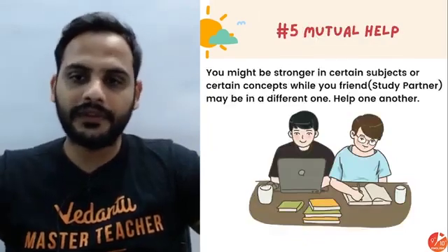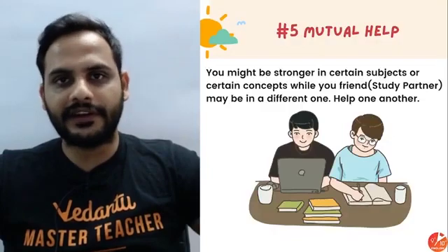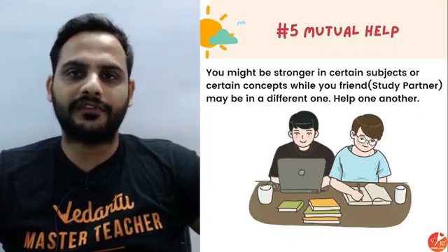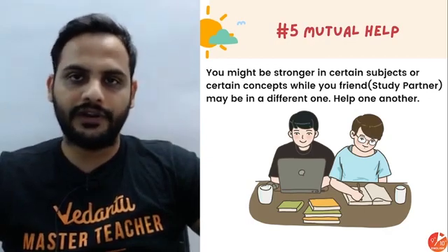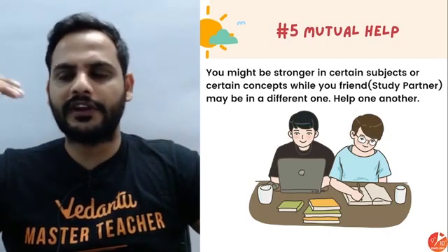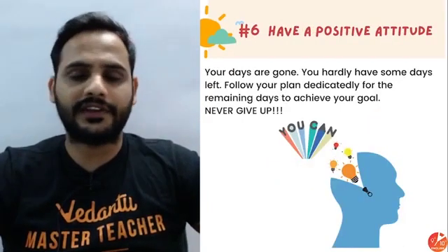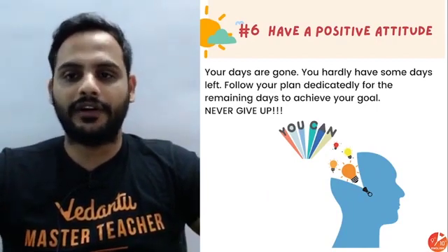Mutual help is also important. If you have a friend who won't waste your time and you won't be overly talkative together, you can go for peer study. Teach each other the topics you both found difficult — when you teach something, your own understanding increases and your confidence grows. You can discuss and revise together, which is very effective.